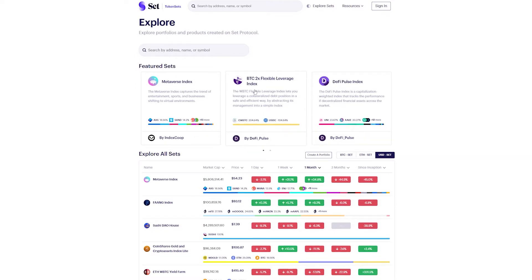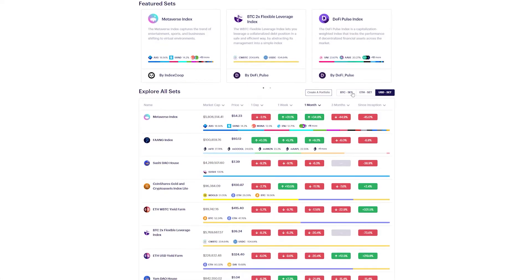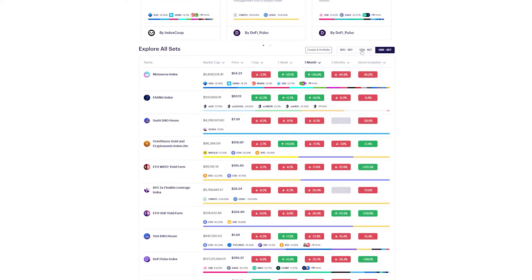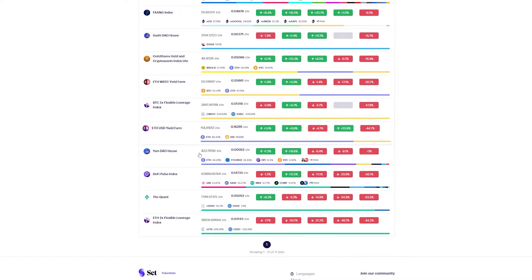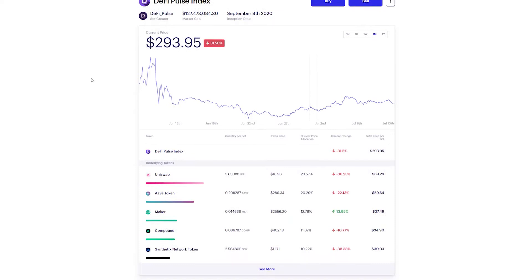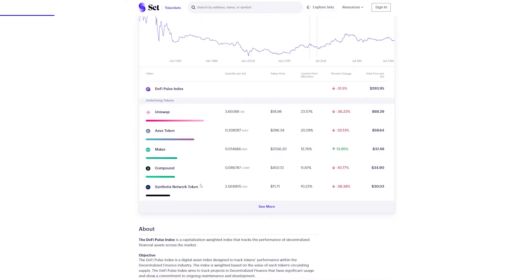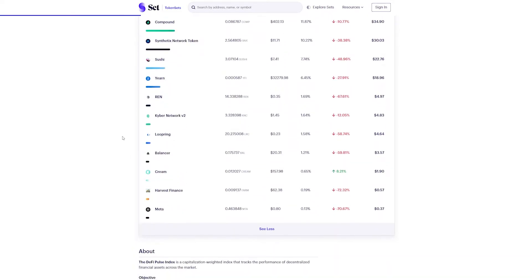Assets created on Set Protocol work in a way similar to ETFs — derivative assets that offer exposure to baskets of securities that trade like a stock. Users are allowed to create baskets of crypto tokens, get them together in a set, and after that they can buy, sell, or exchange the sets on exchanges. Set Protocol lets you use sophisticated asset management strategies by finding out exactly where tokens are localized and setting automated balancing parameters.